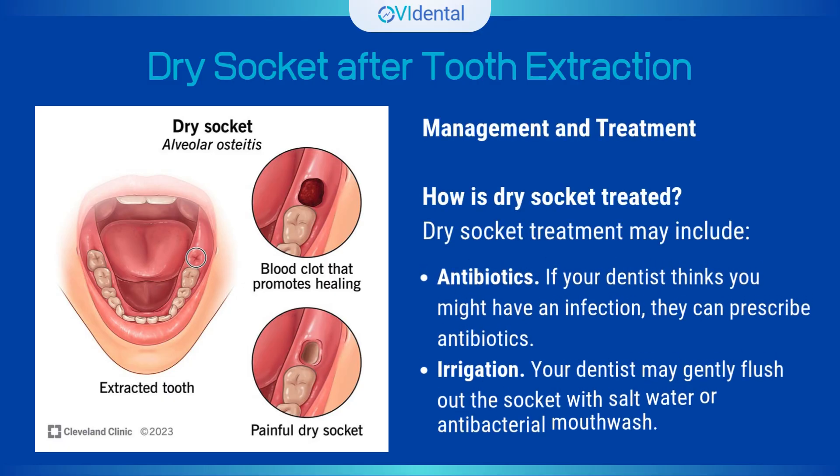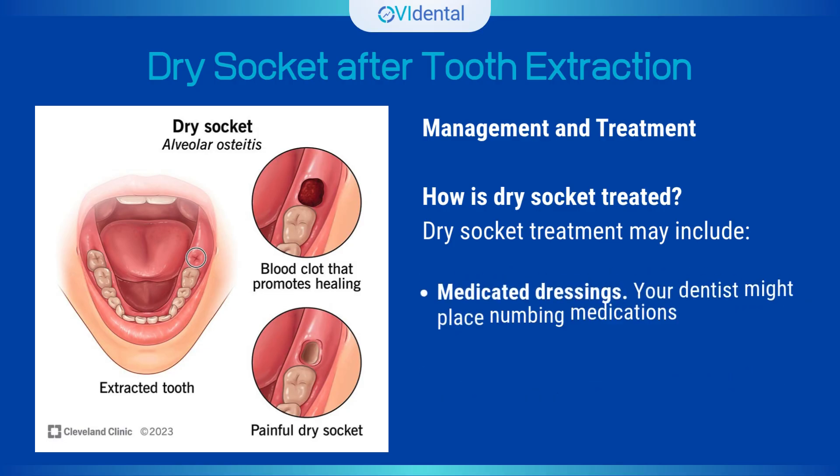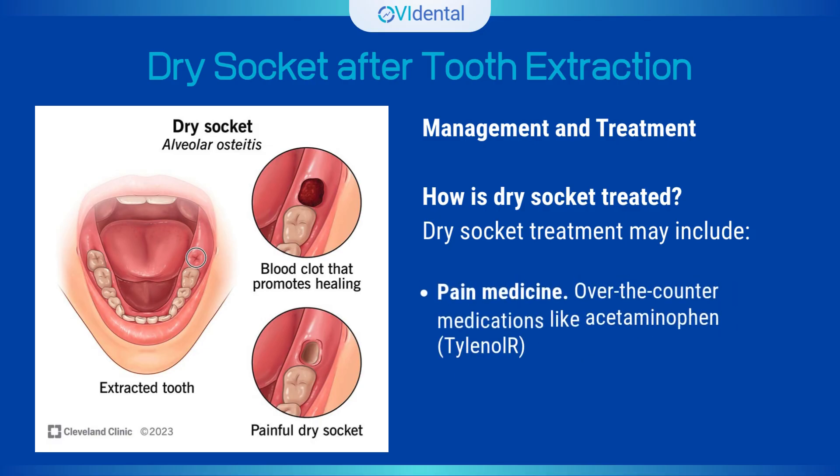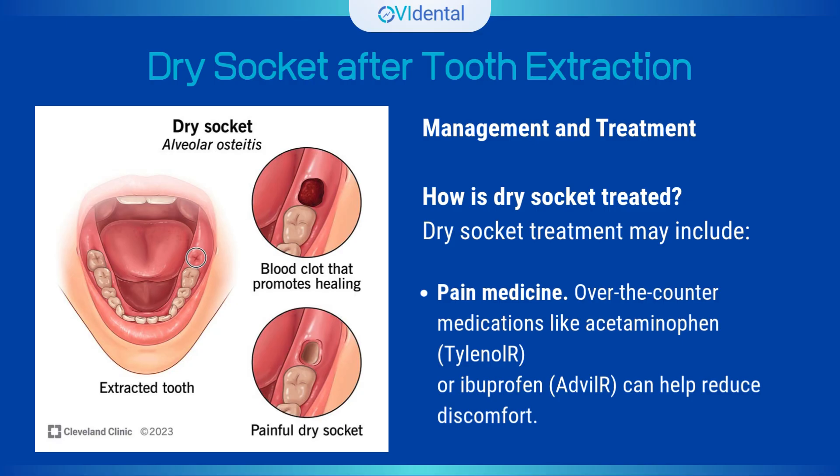How is dry socket treated? Dry socket treatment may include antibiotics if your dentist thinks you might have an infection. Irrigation — your dentist may gently flush out the socket with salt water or antibacterial mouthwash. Medicated dressings — your dentist might place numbing medications like lidocaine or eugenol in the empty socket. Pain medicine — over-the-counter medications like acetaminophen (Tylenol) or ibuprofen (Advil) can help reduce discomfort.